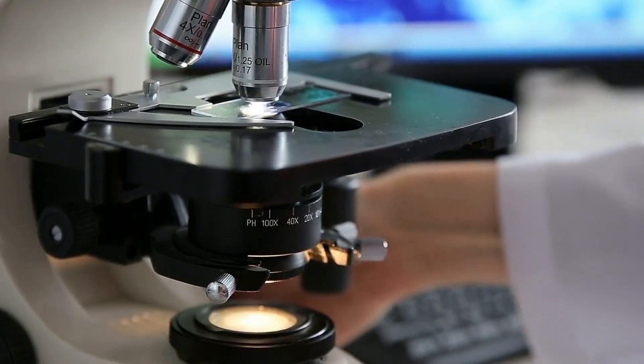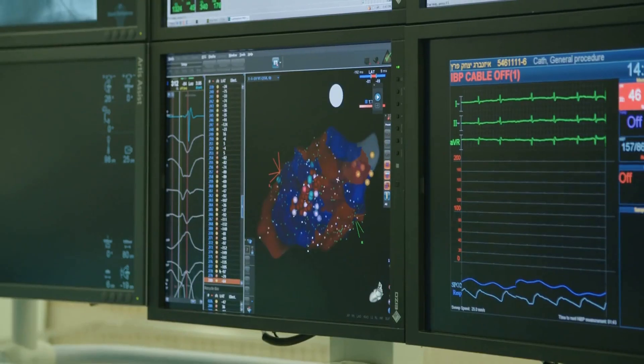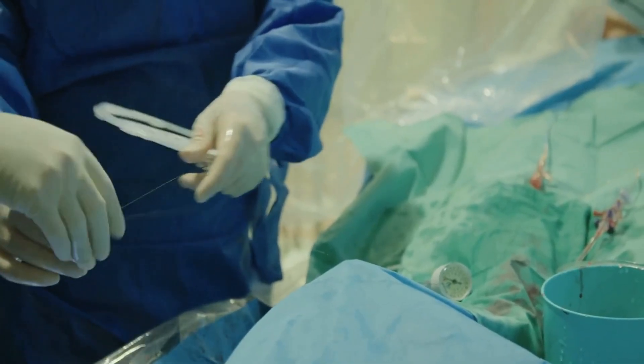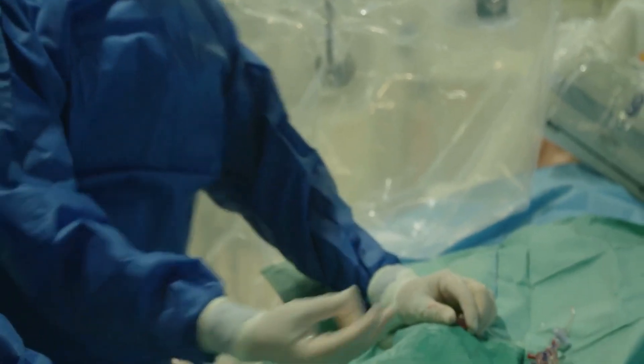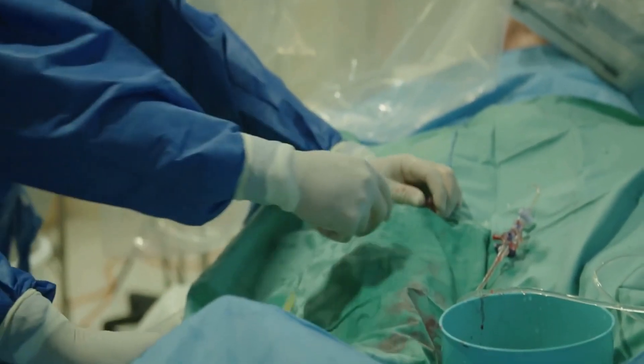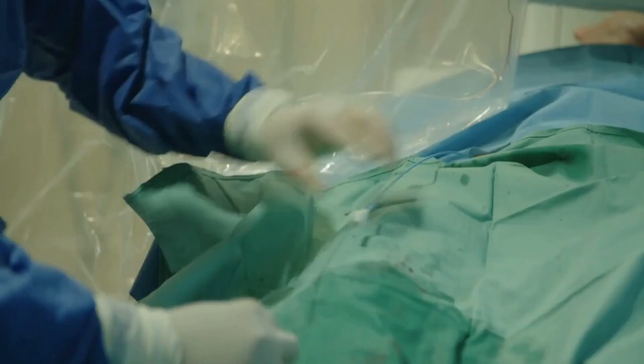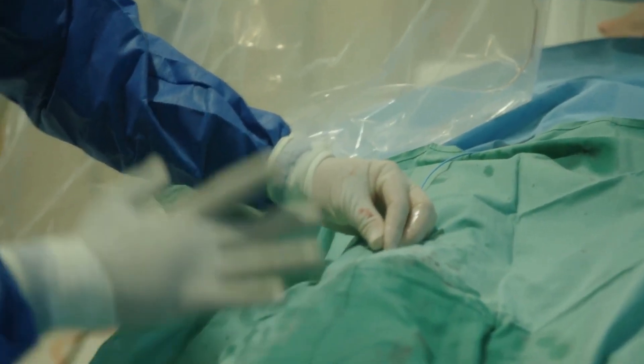Cardiac catheterization is also used to treat certain heart conditions. For example, a blocked artery can be opened by inserting a balloon through the catheter and inflating it — this is called angioplasty. Stents, which are small metal tubes, can also be inserted through the catheter to help keep the artery open.